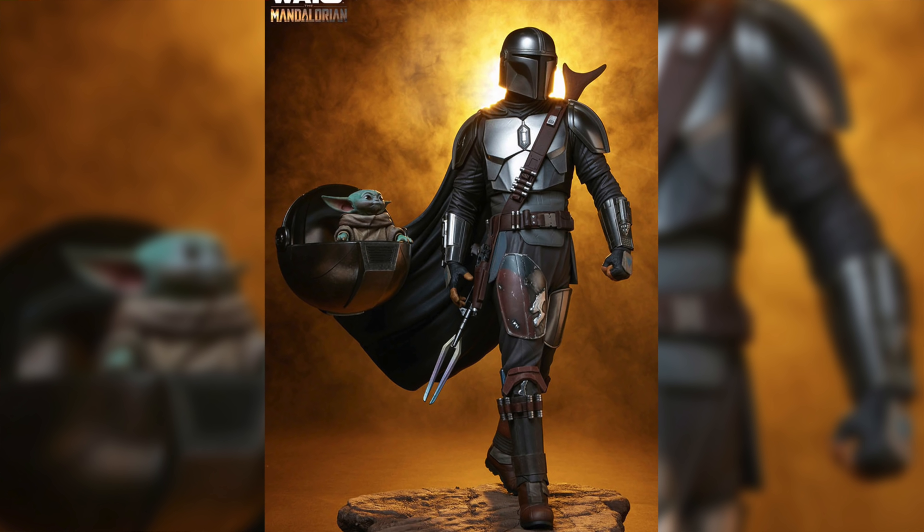Number three on the list — I can hear the theme song playing in my head right now. It's the Mandalorian premium format with The Child by Sideshow Collectibles. This piece is so cool. We saw it live at Sideshow Con New York. I love the effect of The Child in his little stroller attached to the side of the Mandalorian's cape. The Mandalorian is such a great character — like Boba Fett when he burst onto the scene, he was a fan favorite just because of his design and his overall mercenary backstory.